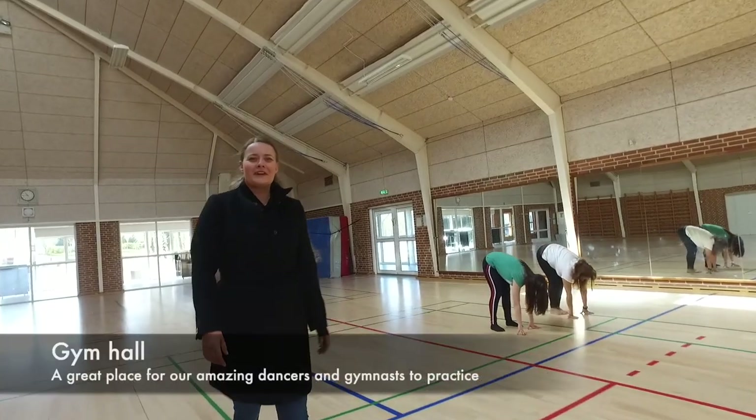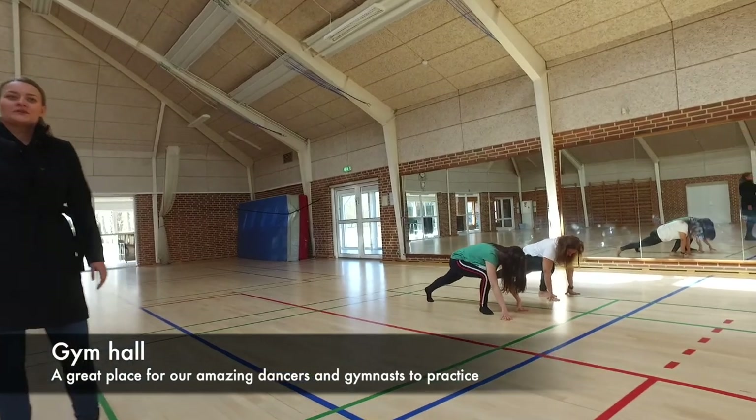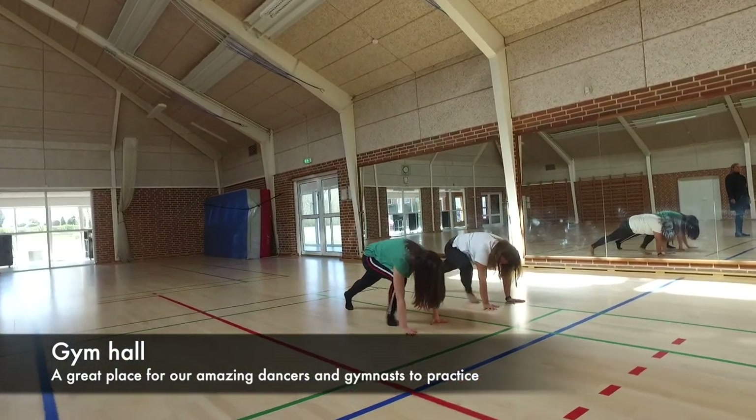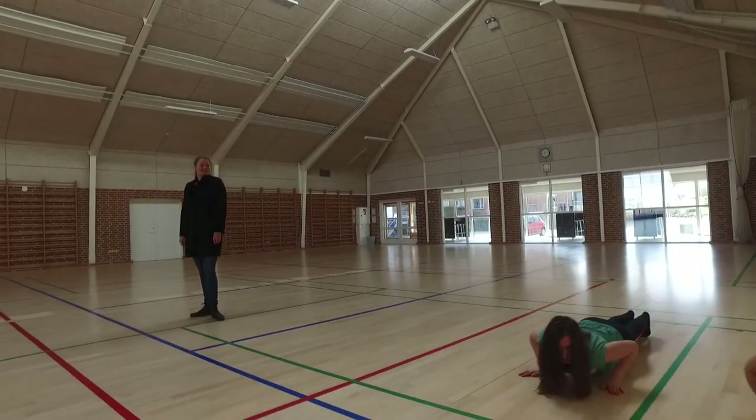This is our little gym hall. As you can see, it's sometimes used for yoga. We have mirrors as well because we use it a lot for dance. We have some amazing dance teachers at the school as well. Good job, guys — looking great.